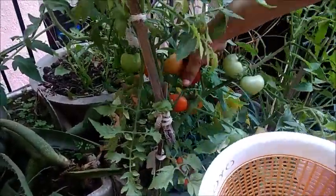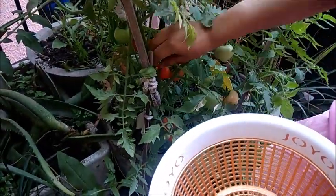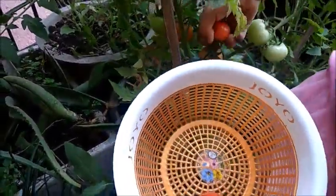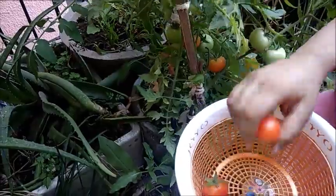Let me pluck one out! Look! They are so nice! They are so good! So nice!